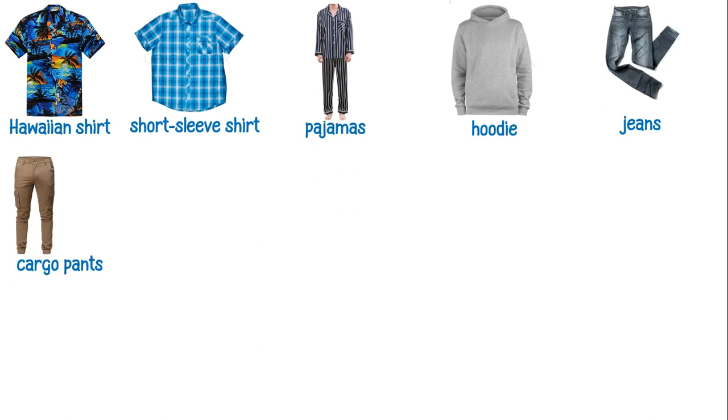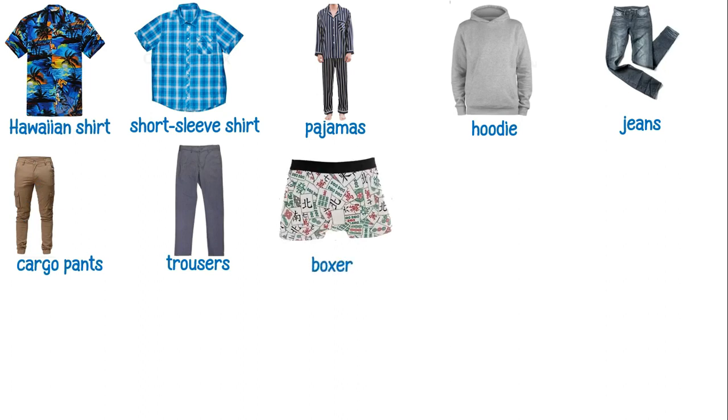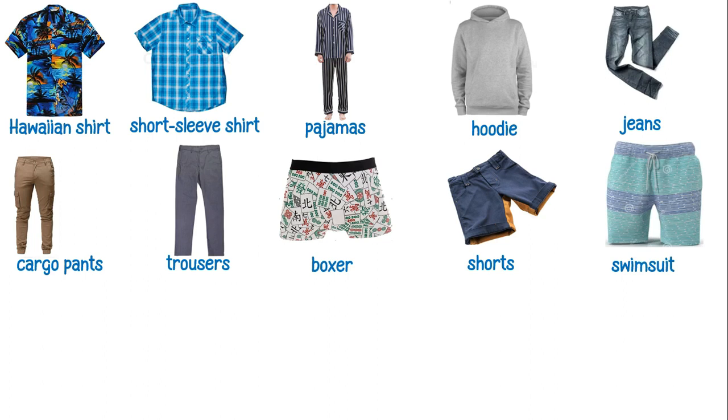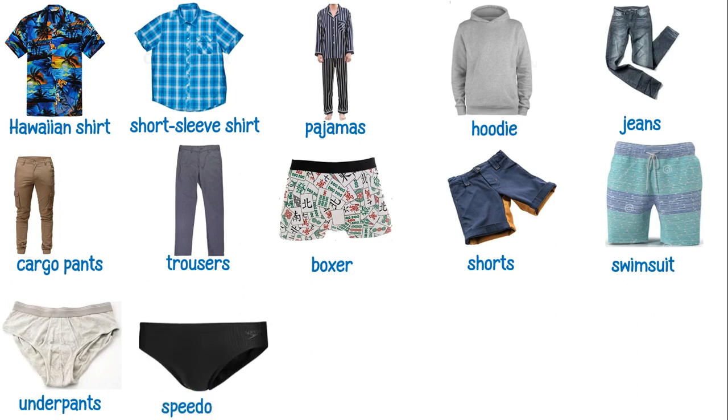These are cargo pants. These are trousers. These are boxers. These are shorts. These are swimsuit. These are underpants. These are speedos.